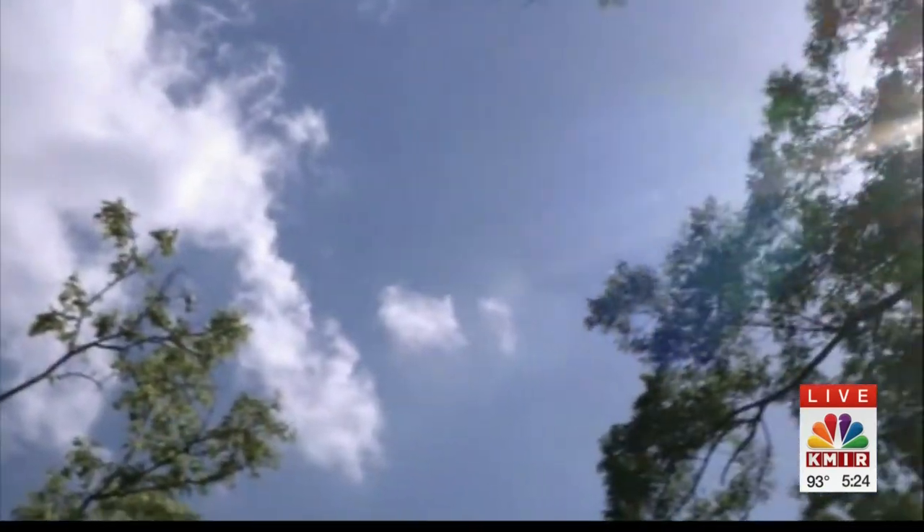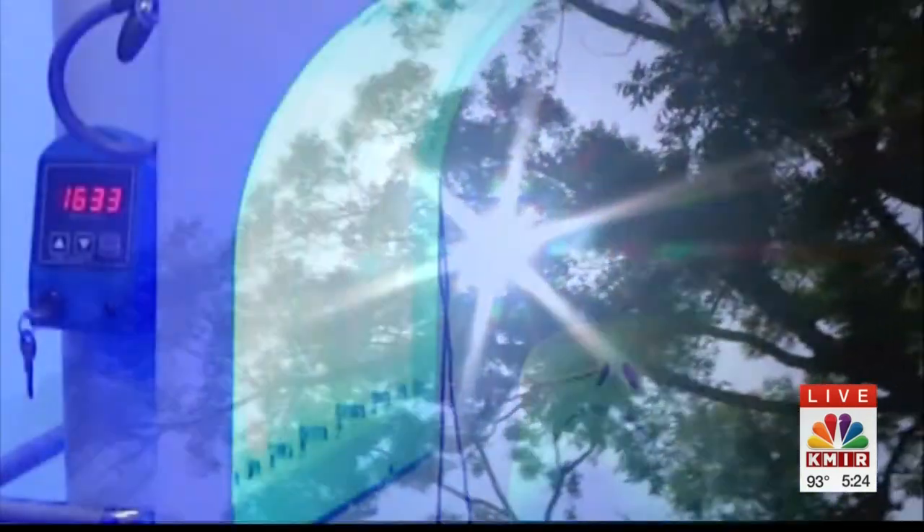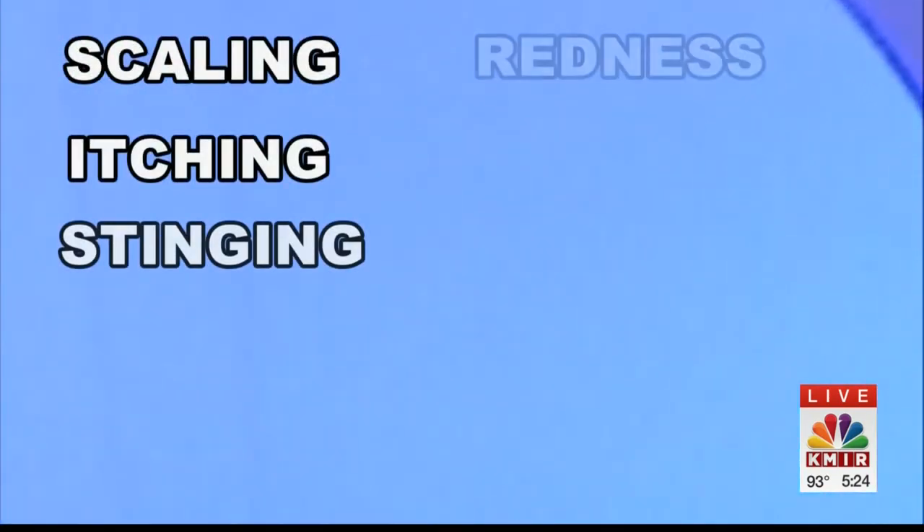Following the treatment, patients have to avoid the sun for at least 48 hours. The most common side effects are scaling, itching, stinging, redness, and swelling. It's going to feel like a sunburn — it's going to sting and burn just a little bit. And it takes about seven days to heal.